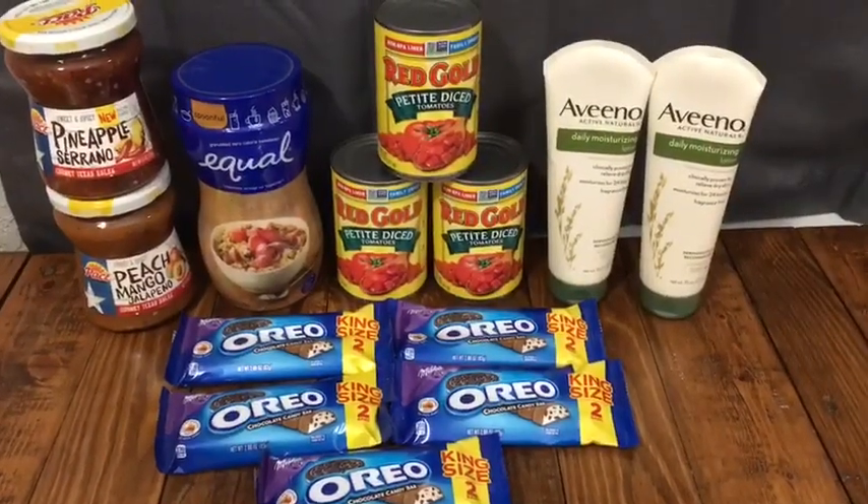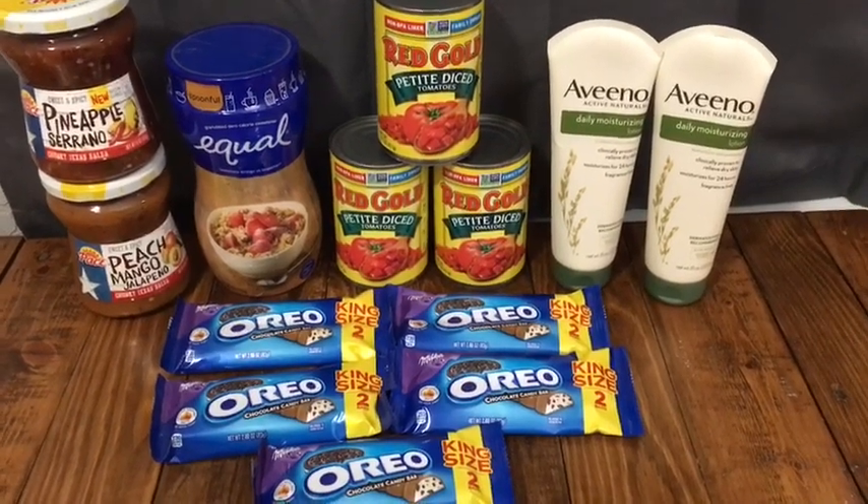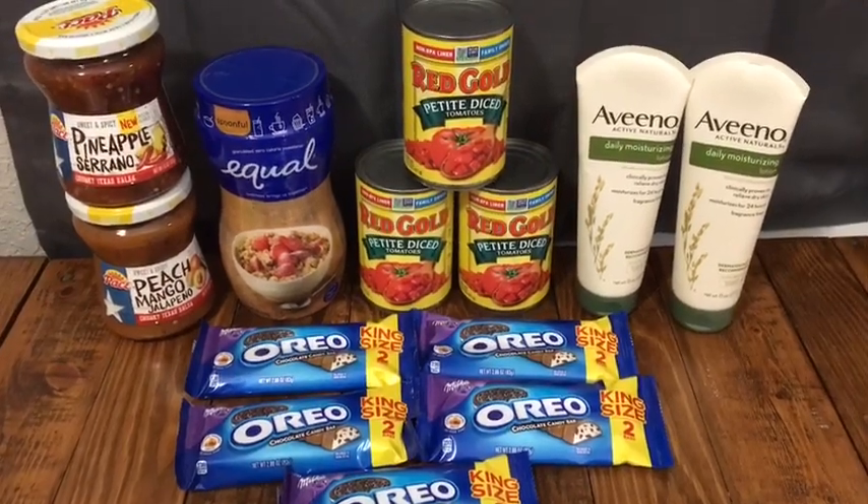Hey everyone, welcome back to my channel! Today I'm going to be sharing with y'all some HEB Ibotta and Checkout 51 deals. As always, my referral links are in the description box below, and if you're not already subscribed, please hit that subscribe button.